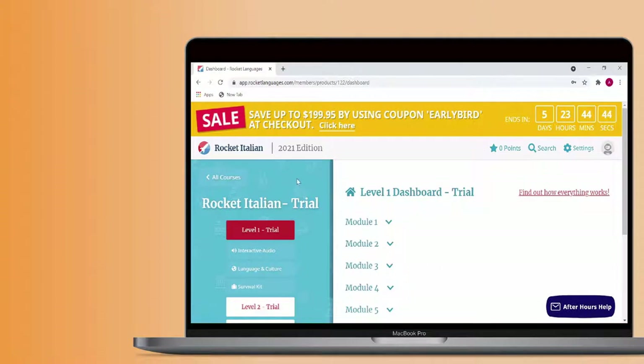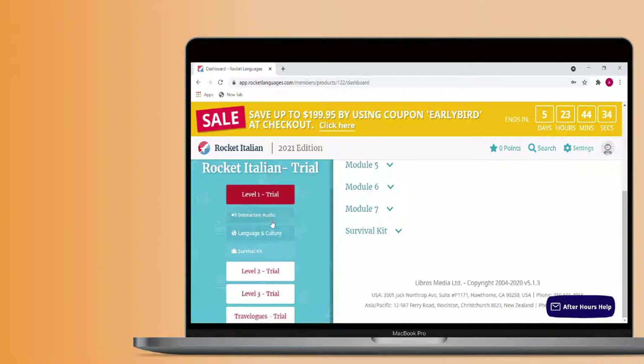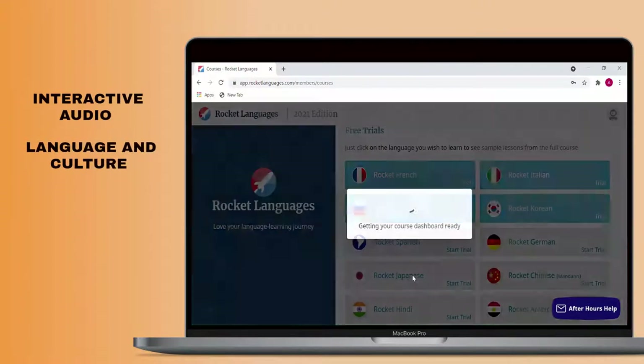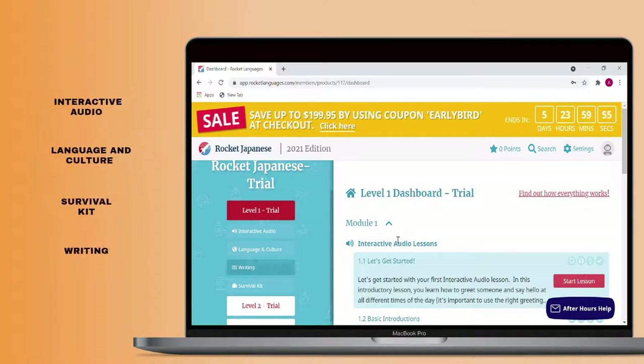Language courses on Rocket Languages are broken into three different levels by difficulty. These levels are then divided into modules which are made up of lessons. There are three different types of lessons in each module: interactive audio lessons, language and culture lessons, and survival kit lessons. There are also writing lessons for courses in languages with different writing systems.